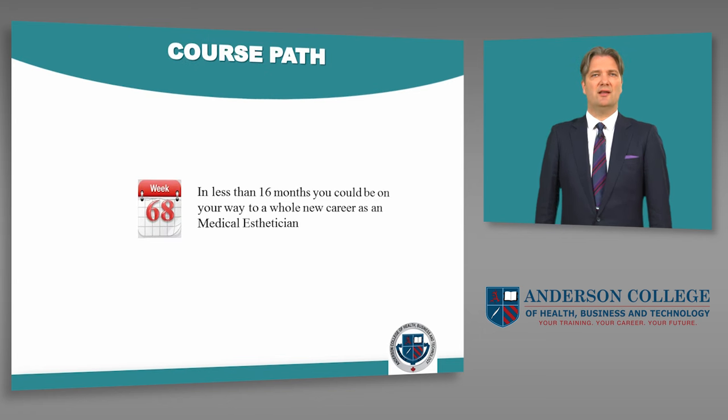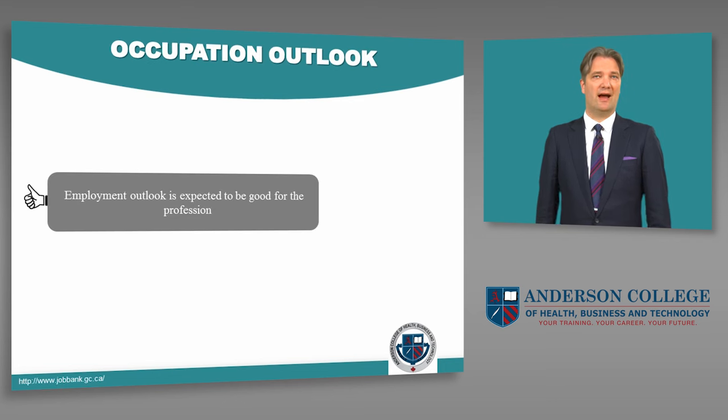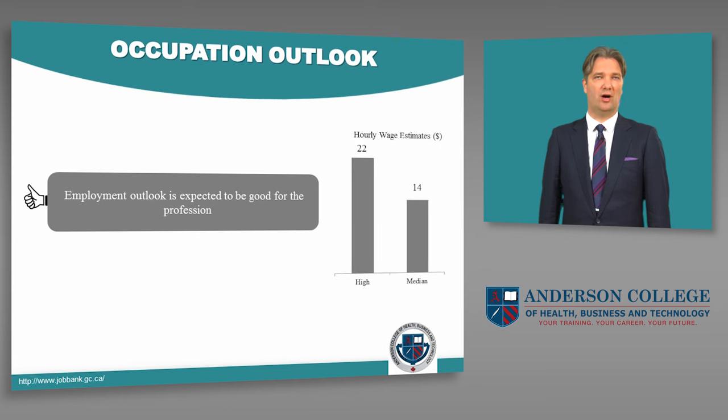In less than 16 months, you could be on your way to a whole new career as a medical esthetician. Our field placement will give you marketable Canadian work experience. In this field, hourly wages go up to $22 an hour. Employment outlook is expected to be really good for this profession.